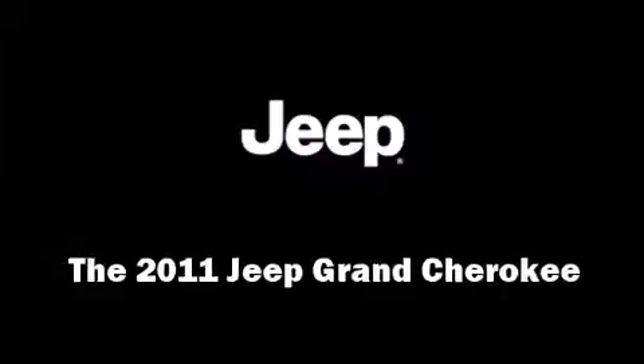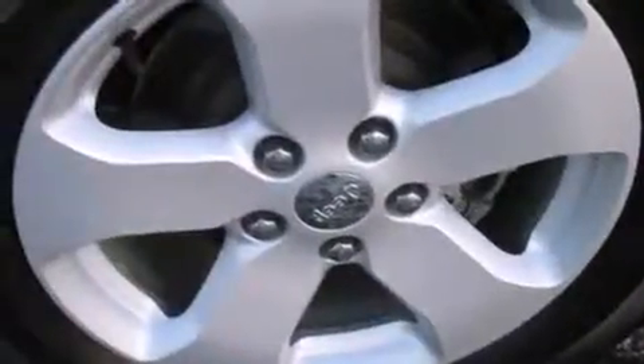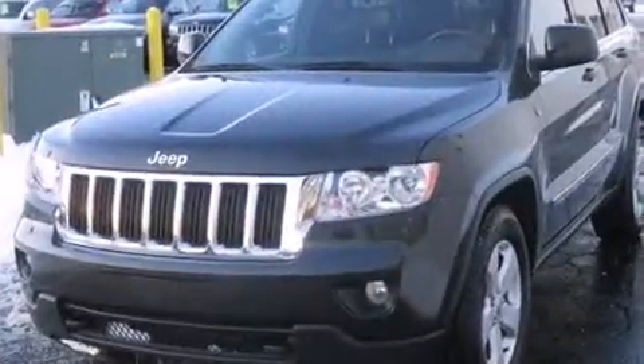Take command of the road in the 2011 Jeep Grand Cherokee. Smooth gear shifts are achieved thanks to the refined six-cylinder engine. And for added security, Dynamic Stability Control supplements the drivetrain.